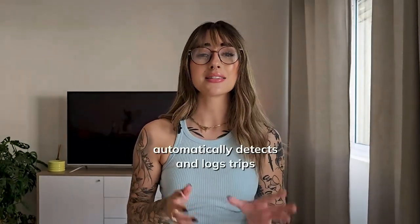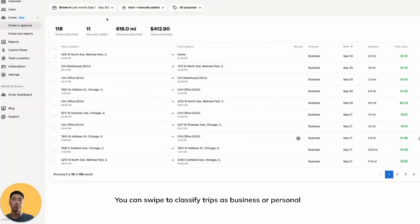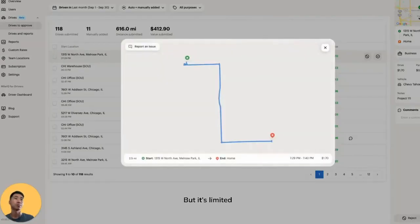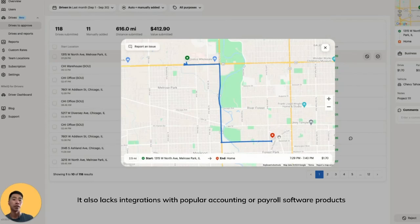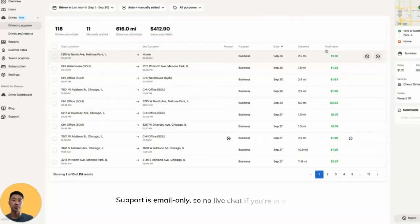Next, MileIQ. MileIQ keeps things simple — it's a lightweight app that automatically detects and logs trips. You can swipe to classify trips as business or personal, and it creates IRS-compliant reports. But it's limited: it doesn't offer route tracking or advanced features for teams, and it lacks integrations with popular accounting or payroll software. Support is email only, so no live chat if you're in a pinch.